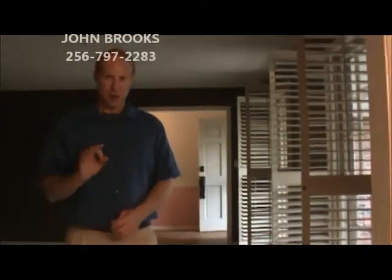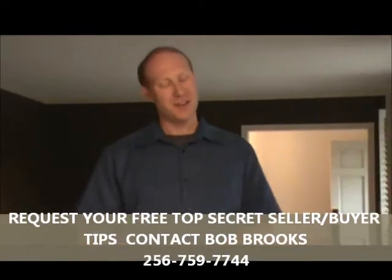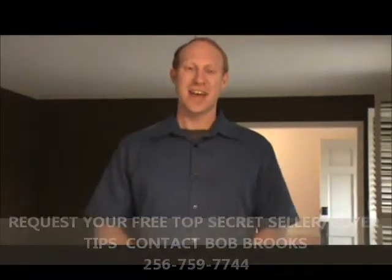For information about this home, contact me, John Brooks, at 256-797-2283. Or, if you're interested in our free top secret buyer's tips, or our top secret seller's tips on how to sell your house for top dollar in this market, contact Bob Brooks at 256-759-7744.